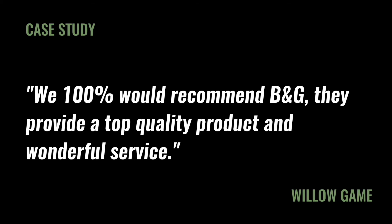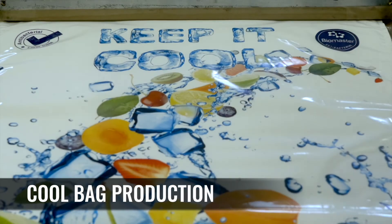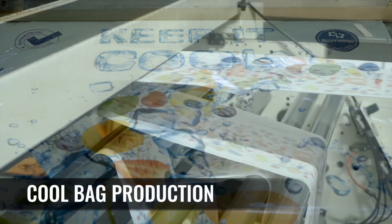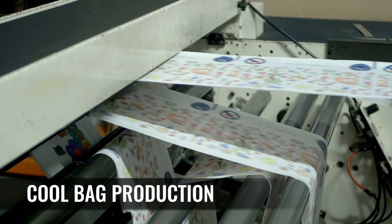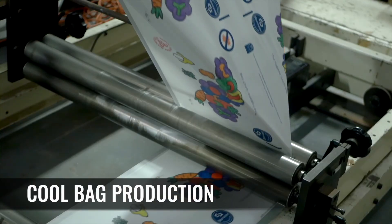Beside their customer base in the United Kingdom, B&G export to the rest of Europe and the USA with innovative products such as the antibacterial cool bag with patent pending technology from local partner Biomaster and ovenable packaging products.